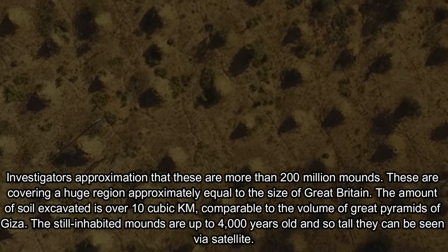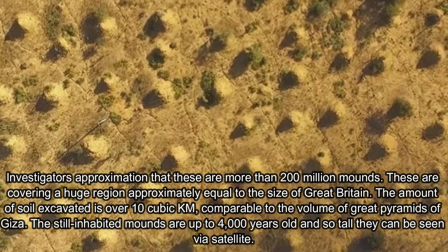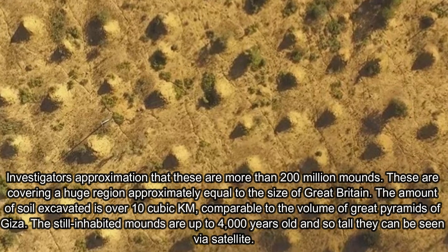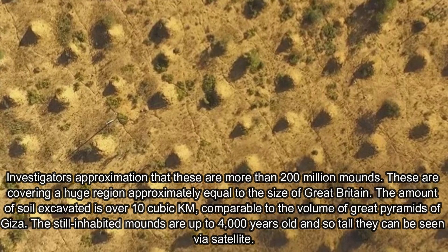Investigators approximate that there are more than 200 million mounds, covering a huge region approximately equal to the size of Great Britain. The amount of soil excavated is over 10 cubic kilometers, comparable to the volume of the Great Pyramid of Giza.